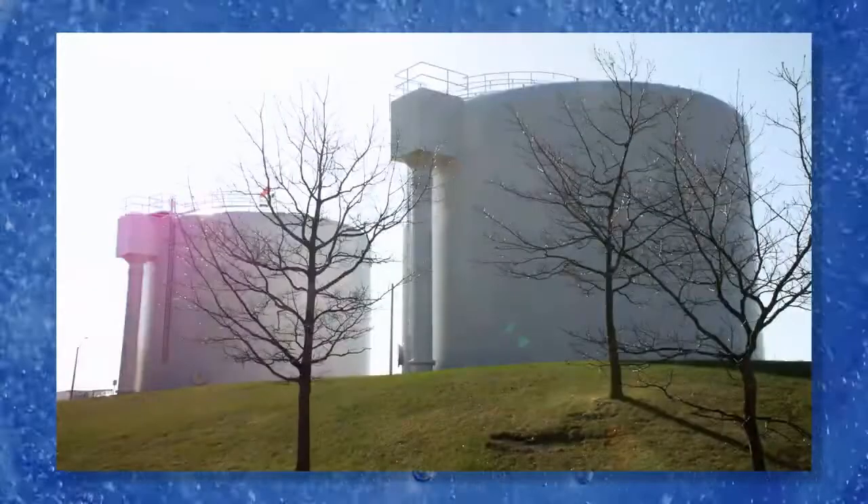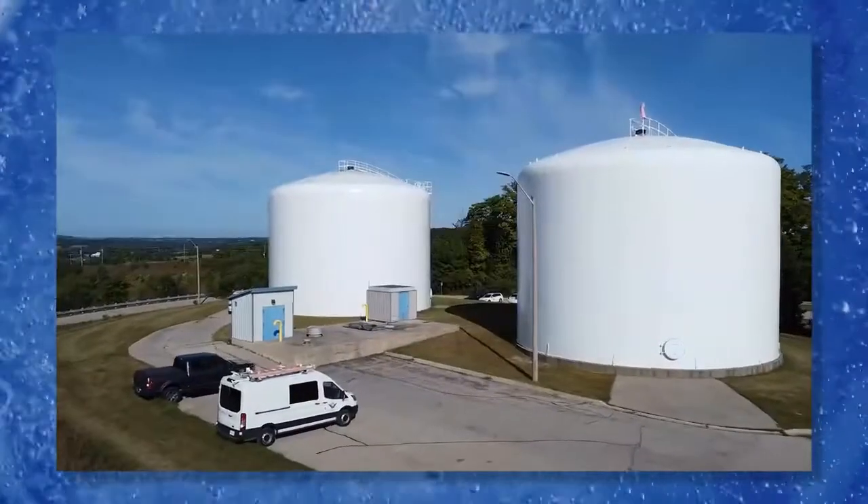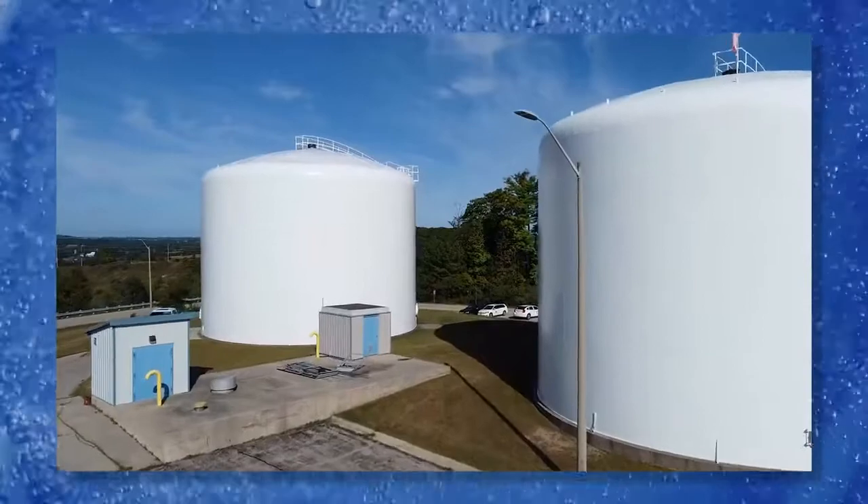The water first enters one of two raw water tanks before entering the plant to begin the treatment process. Each tank can supply the plant with about 60 minutes of water.